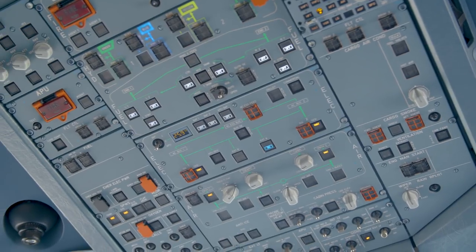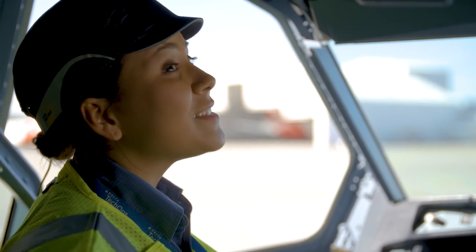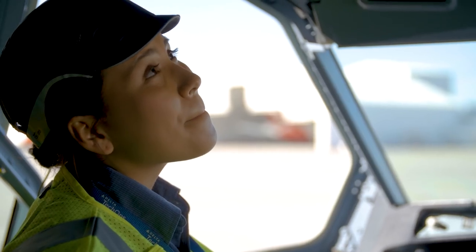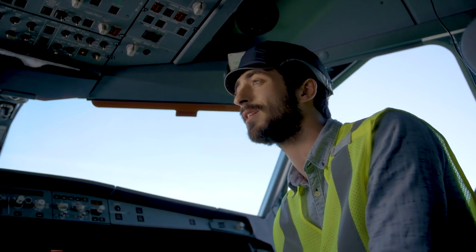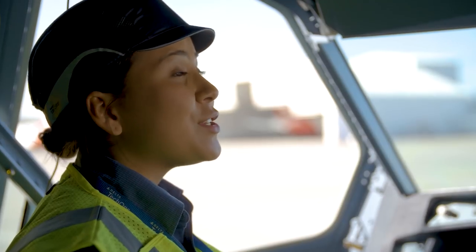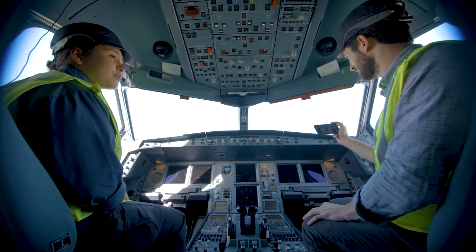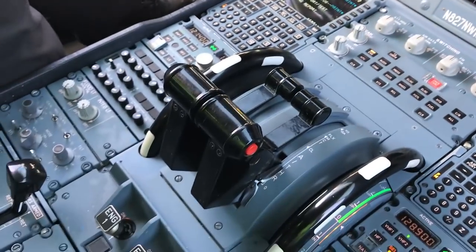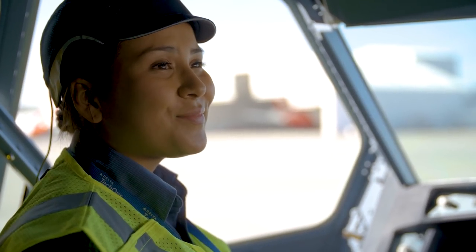Wow, so much cool technology. You work on all of this? Yep, every single part of the plane. Besides getting to solve problems every day and work around these cool jets, what are some of the other things Delta people really like about this job? Well, there's a huge sense of teamwork here, as we all feel we're part of a bigger mission flying millions of Delta passengers safely. It's a great culture, and it pays really well, which is awesome for a job you can really enjoy. Sign me up.